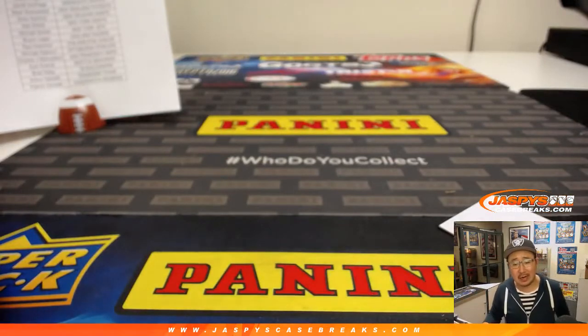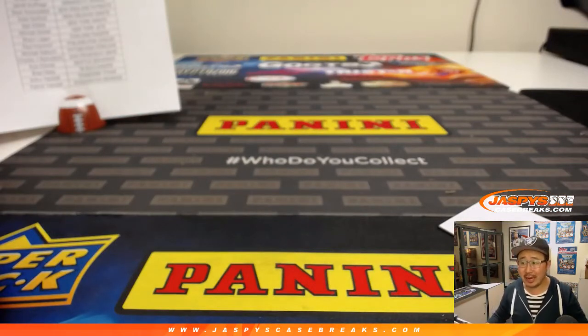Joe for jazbeescasebreaks.com. We've got more One football in the store, but we're kind of running out. Get in while supplies last. jazbeescasebreaks.com. Bye-bye.